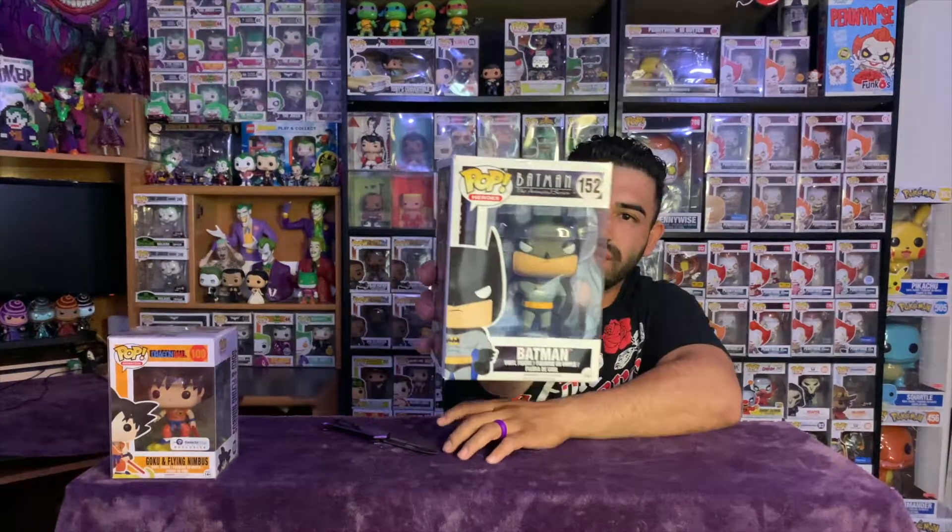Same with this one — oh man, I'm not happy about how this one got shipped. It's so tight, there's no padding at all. This is one I could not find anywhere. Look at that — there's a dent on top and a crease on top of the box. I think the seller noted in the description it was a little messed up, so I'll check the pictures. This is Batman from the animated series.